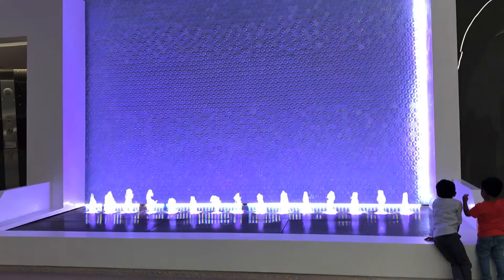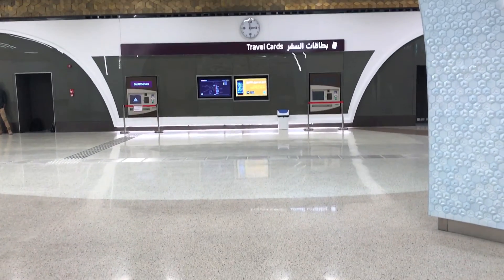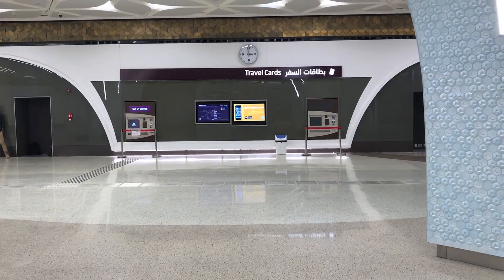I enjoyed the water feature at the Msheireb station — very impressive. When it comes to buying a ticket, there are three options of buying tickets for the Doha Metro.